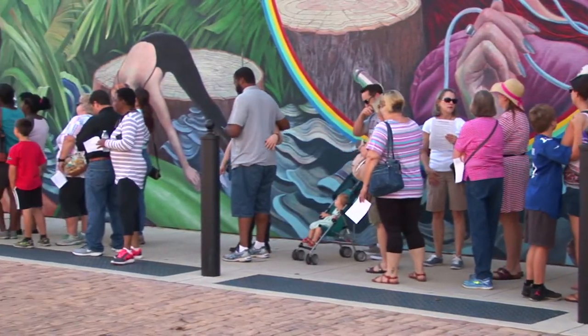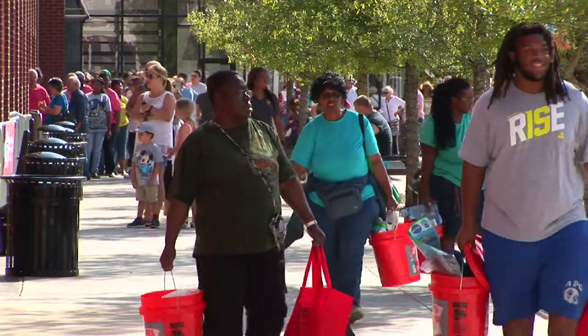I heard about the Build-A-Bucket for Hurricane Supplies through Facebook, and my spouse told me to come on out here and see what I can get for us. I need to be prepared.